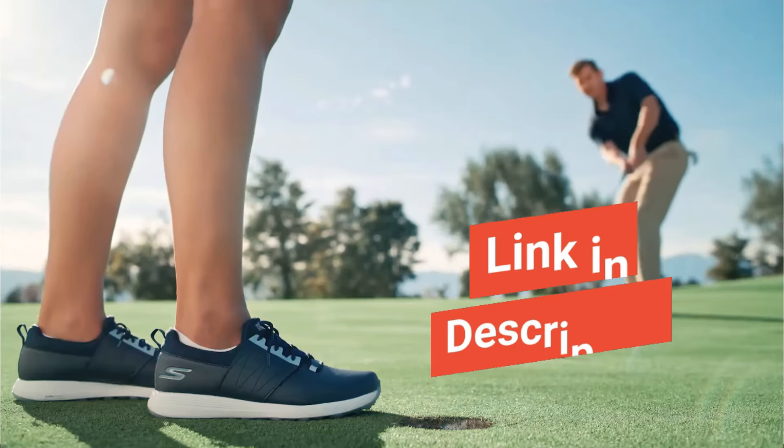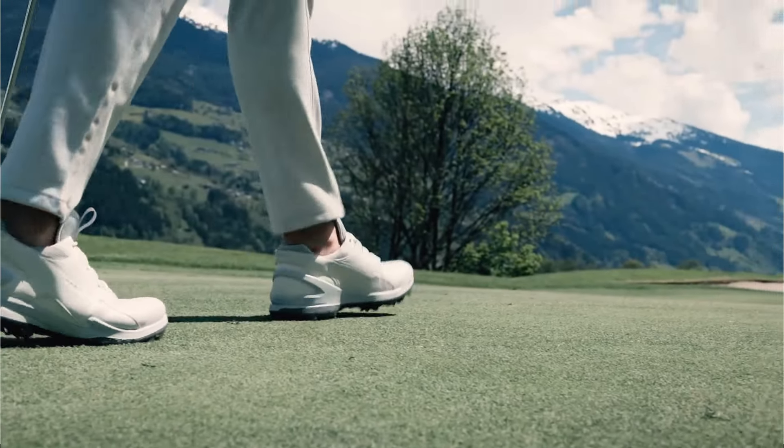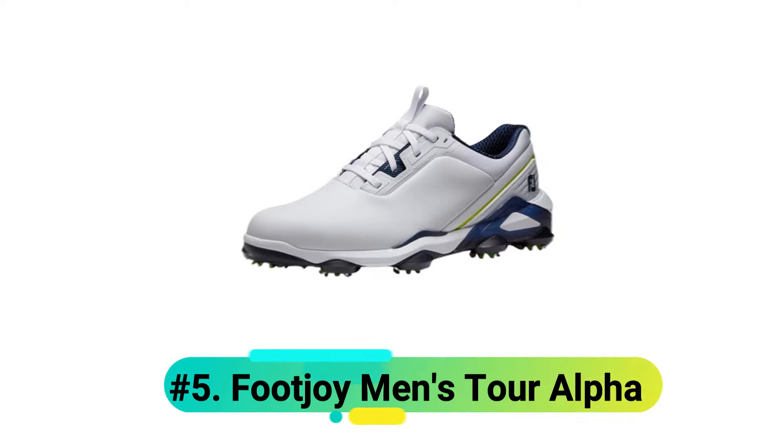Before we dive in, check out the link below for exclusive deals on these golf shoes. Now let's explore your next perfect pair.